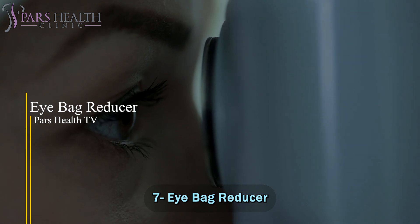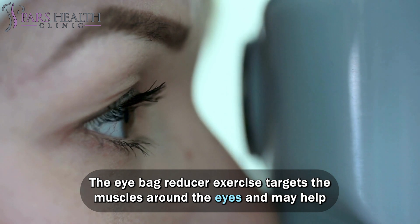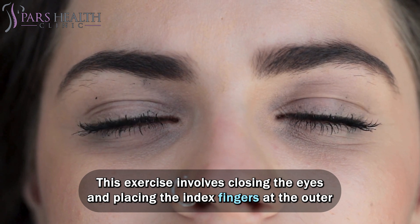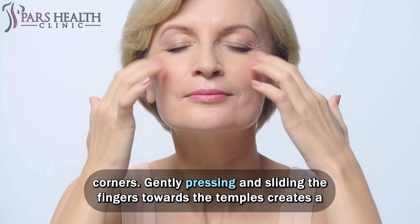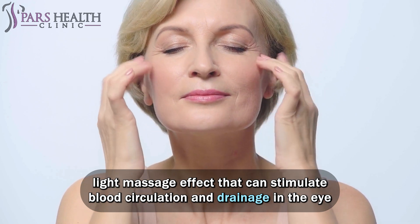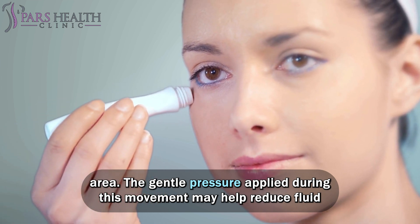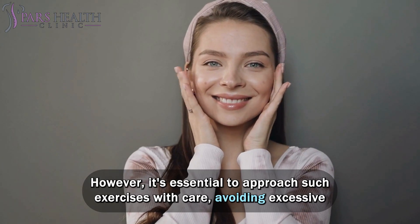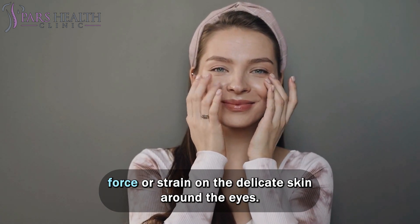Number 7: Eye Bag Reducer. The eye bag reducer exercise targets the muscles around the eyes and may help alleviate the appearance of puffiness. This exercise involves closing the eyes and placing the index fingers at the outer corners. Gently pressing and sliding the fingers towards the temples creates a light massage effect that can stimulate blood circulation and drainage in the eye area. The gentle pressure may help reduce fluid retention and promote a temporary tightening effect. However, it's essential to approach such exercises with care, avoiding excessive force or strain on the delicate skin around the eyes.